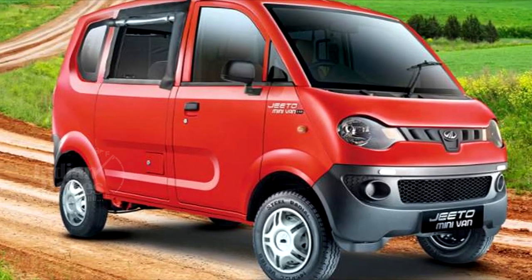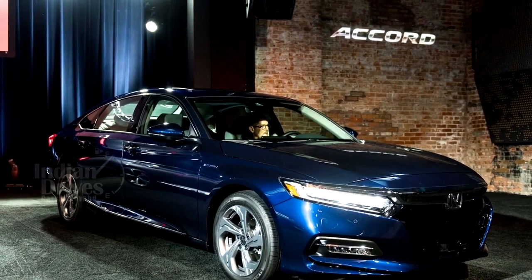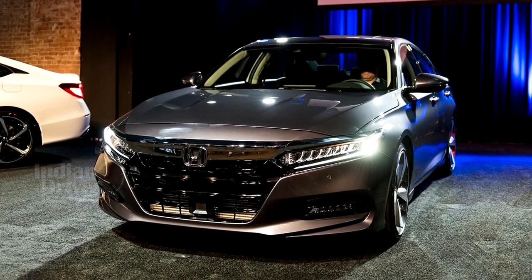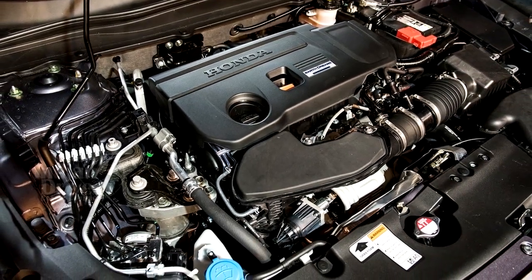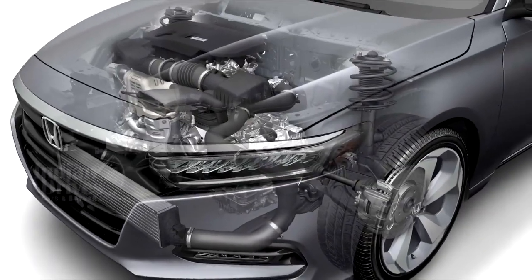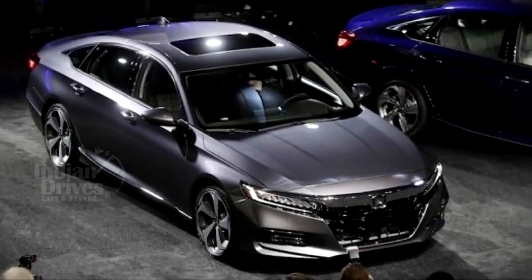Honda showcased a new direction for America's retail best-selling midsize sedan with the world debut of a more stylish, sporty and premium 2018 Honda Accord, launching this fall. The new Accord features new engines including new turbocharged gasoline powerplants, available hybrid powertrains, and a 10-speed automatic transmission.